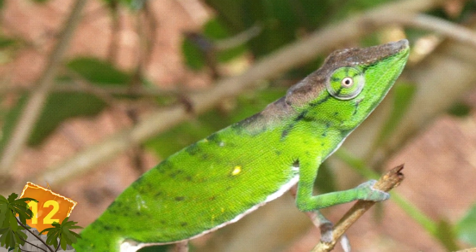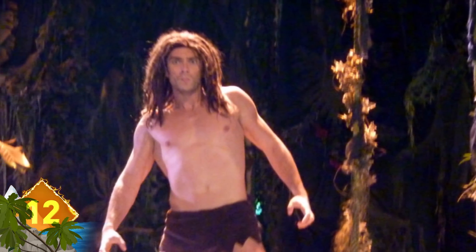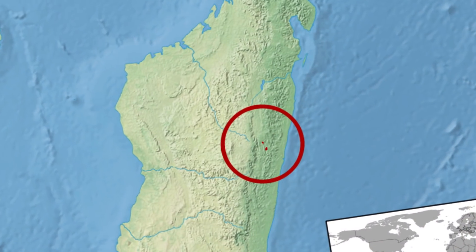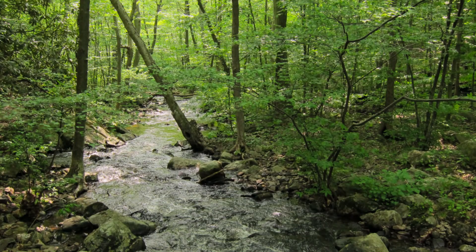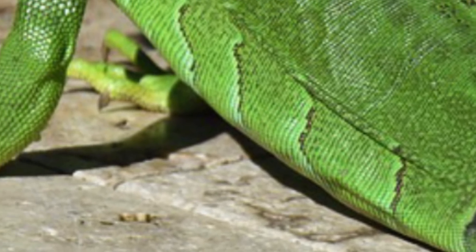Number 12: Tarzan Chameleon. As you might have guessed, this critically endangered critter was named after the ape-man created by Edgar Rice Burroughs, but its formal name is Calumma tarzan. While these lizards don't swing through trees, they are native to eastern Madagascar, where they're found in forested areas. They typically have a coloration that ranges from light yellow to green, but if stressed, the creature can develop a dark transversal band.